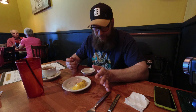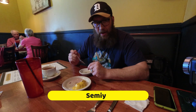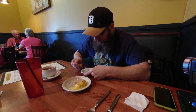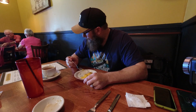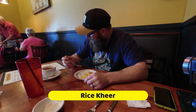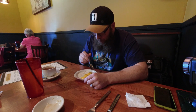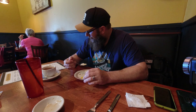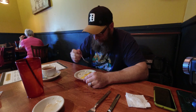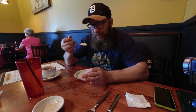Alright, under the sweets — dessert. I got three of them. First is semiya — s-e-m-i-y-a. Let's check this out and see how sweet it is. That's definitely sweet. Next is rice kheer — rice with milk and nuts.